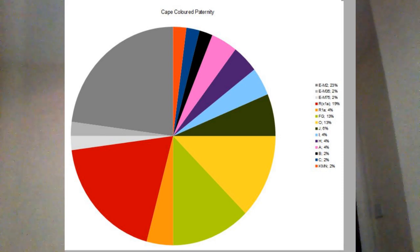They also have a small amount of C, which is again Southeast Asian — from the Malay side. And KMN at 2%, which could be N from Germanic outliers, but could also be root CK from Southeast Asia.